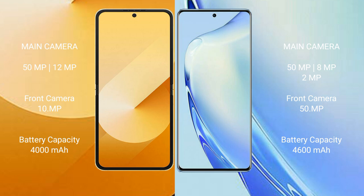The Samsung Galaxy Z Flip 6 has a 4000mAh battery with 25W fast charging support, while the Vivo V29 has a 4600mAh battery with 66W fast charging support.